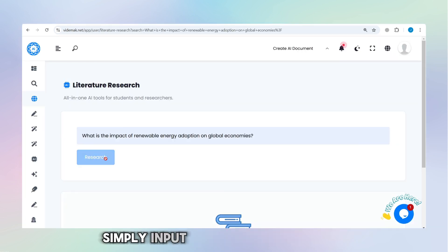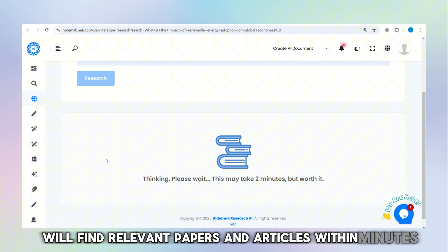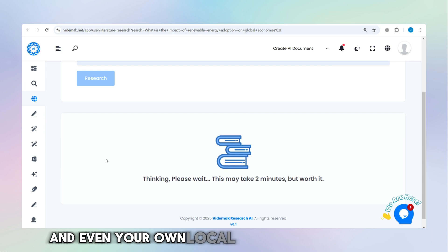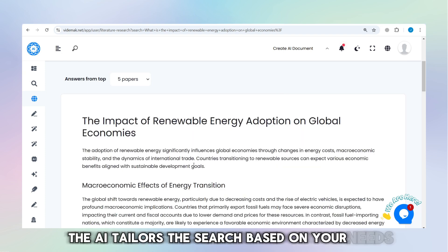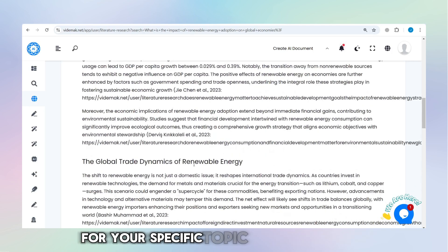Simply input your topic or question, and Vitamac AI will find relevant papers and articles within minutes. It gathers data from the web, academic journals, and even your own local documents if configured, providing a rich variety of sources. The AI tailors the search based on your needs, ensuring you get the most relevant papers for your specific topic.